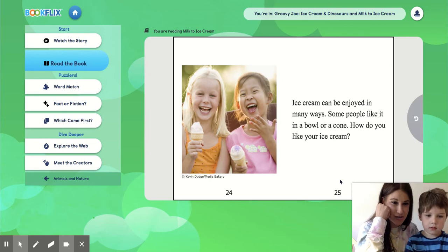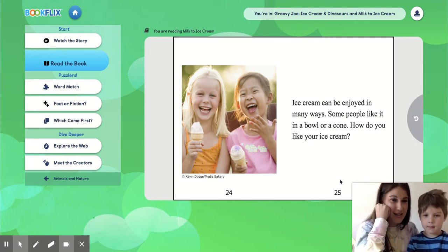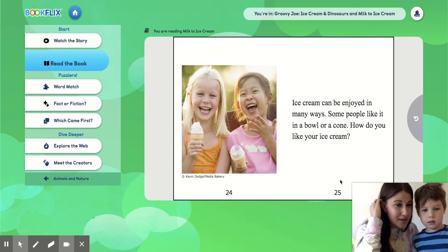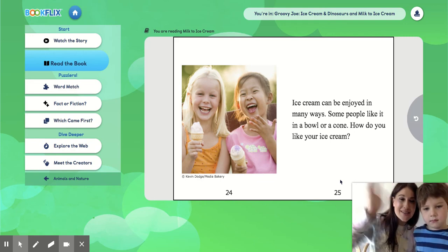My favorite ice cream is chocolate chip cookie dough. Teddy, what's your favorite ice cream? Vanilla. Vanilla — oh, that's delicious! So I hope you learned some information about how ice cream is made, and I hope you can tell somebody at home what your favorite kind of ice cream is. Bye!